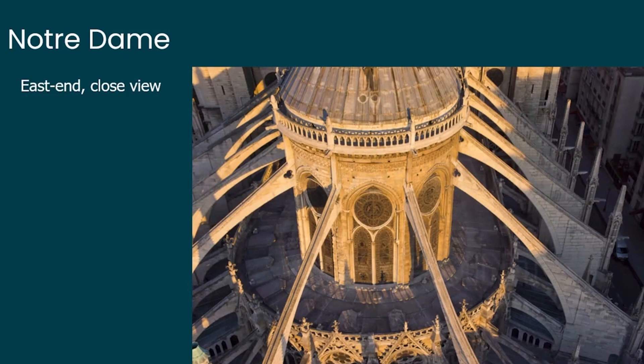Something else visible from here is that every single flying buttress is also a gutter. On top of it stands a channel that allows expelling water from the roof to the outside of the cathedral.